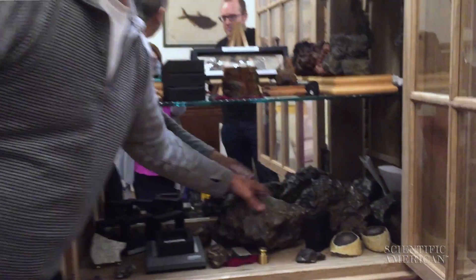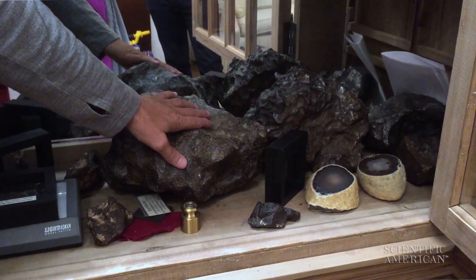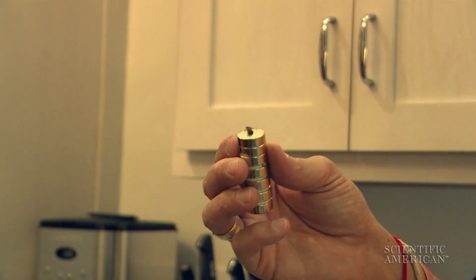Under a microscope you're going to be looking for the details of the fusion crust, where you can see evidence of the fiery re-entry as it got ablated, getting smaller and smaller. They all still have that same visual appearance because they were still speeding through the atmosphere at around 30,000 miles an hour or so.